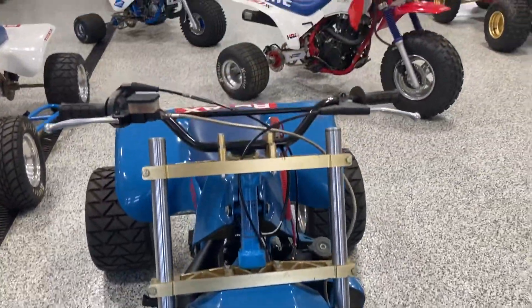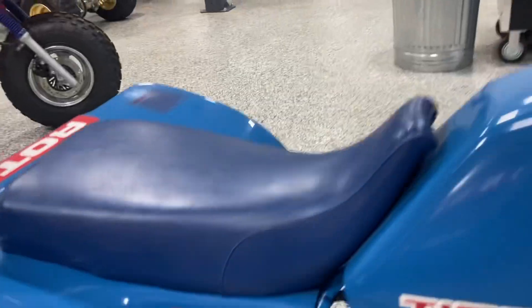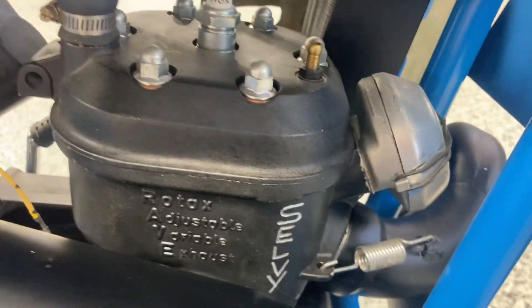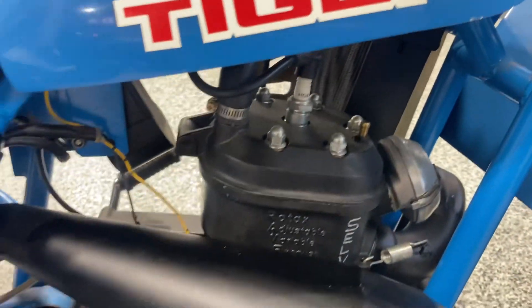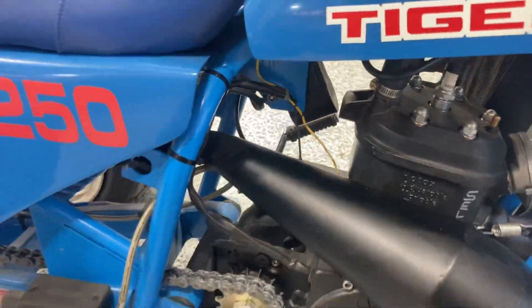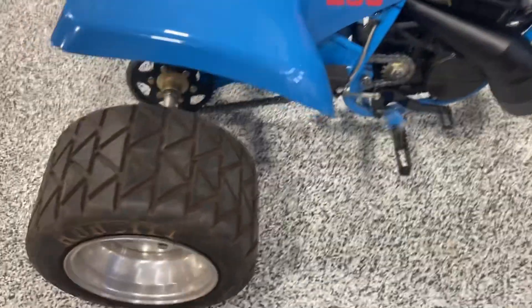This is a Selby build; I do believe it was restored over the years. I think this is the one and only Selby power valve 250 engine around. I think this was a special build for some reason, and it was done up with Selby parts.